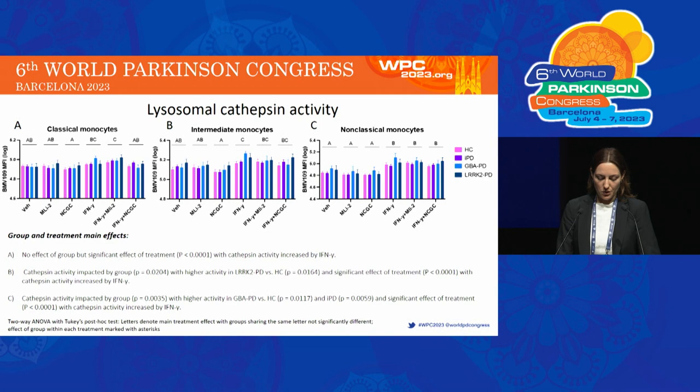These graphs show lysosomal cathepsin activity using the BMV109 cathepsin probe. In intermediate monocytes, there was a significant increase in cathepsin activity in LRRK2 PD monocytes compared to healthy controls. In non-classical monocytes, there was a significant increase in cathepsin activity in GBA PD monocytes compared to healthy control and IPD groups. Interferon gamma increased cathepsin activity in all monocyte subsets.